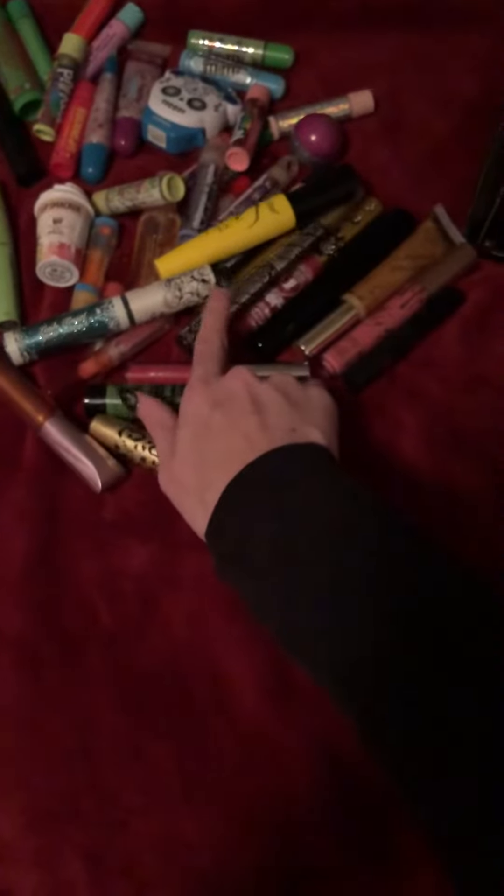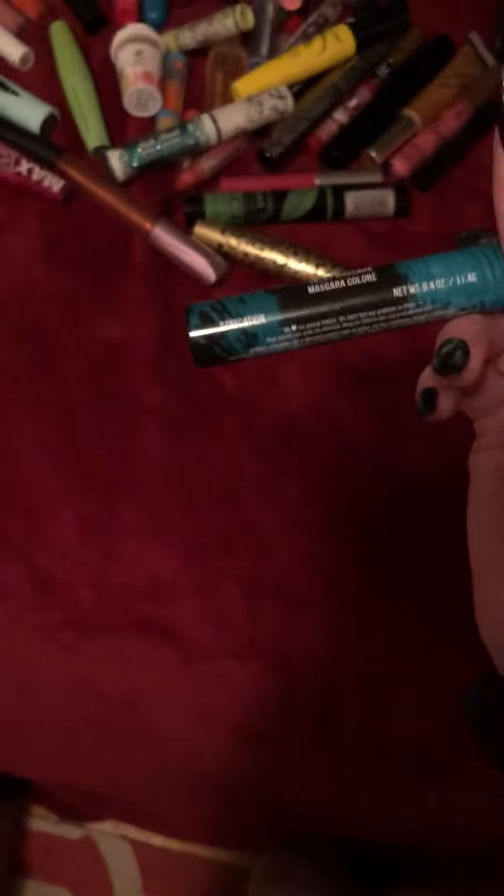This came in a set and is nearly out — it's a mascara. This was a Christmas gift that came in a set. This one I got from Walmart; it's called Stay Cautious.